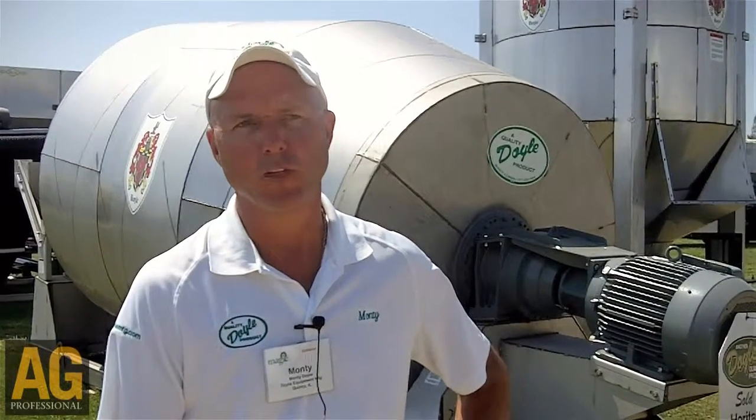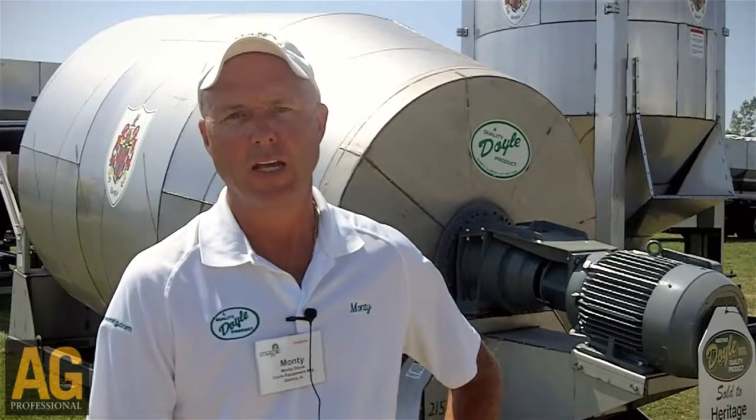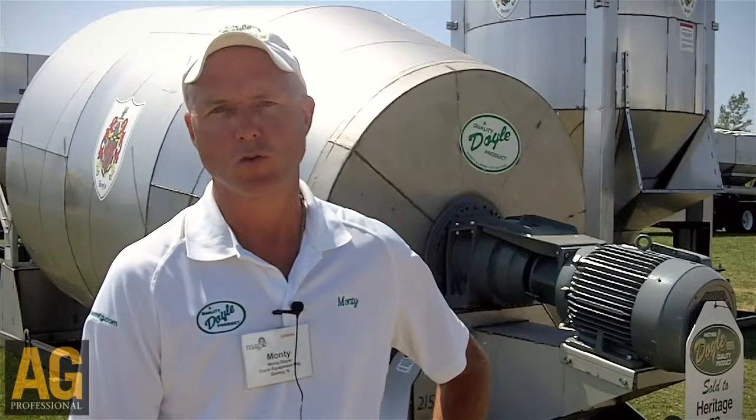One of our main products, a big highlight product for the year, is our direct drive rotary drum. Doyle was the first in the industry to come out with the incline axis rotary drum in 1961, and we have now introduced the direct drive.